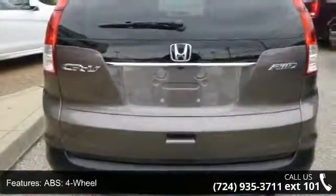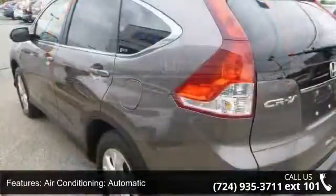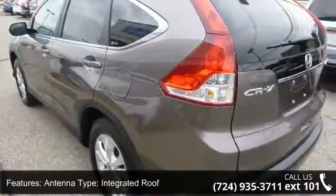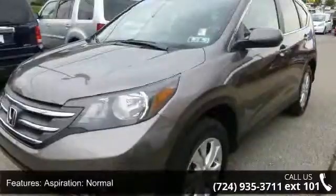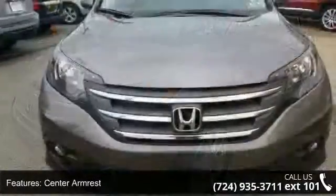Some of the top features included with this vehicle are: 4WD type automatic full-time, ABS 4-wheel, air conditioning automatic, antenna type integrated roof, anti-theft system, aspiration normal, center armrest, center console trim metal look, and center console full with covered storage.